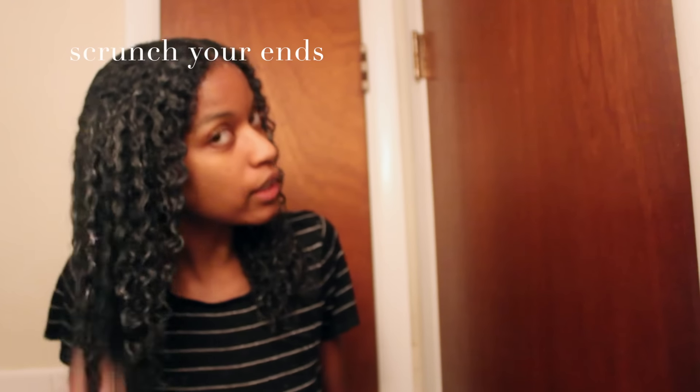So, once you're done applying your products, as much as you want to touch your hair, don't. Leave it alone. This is my hair today — a couple hours after I did my wash and go. I wanted to talk to you guys about getting definition with fine hair. My hair pretty much never looks big, no matter what I do. This is the only method for a wash and go that works for me, and I wanted to share it in case someone needs a little help.